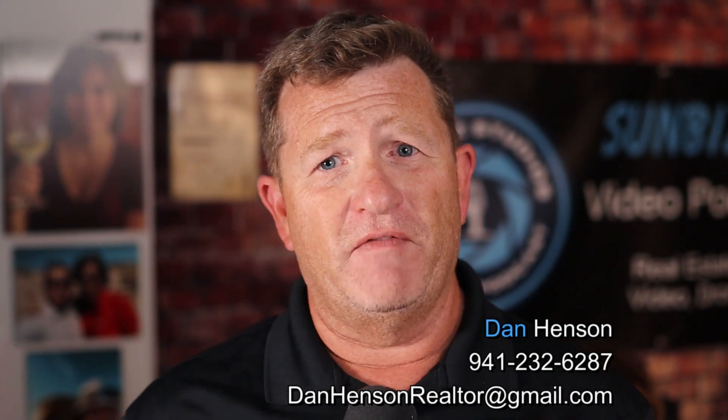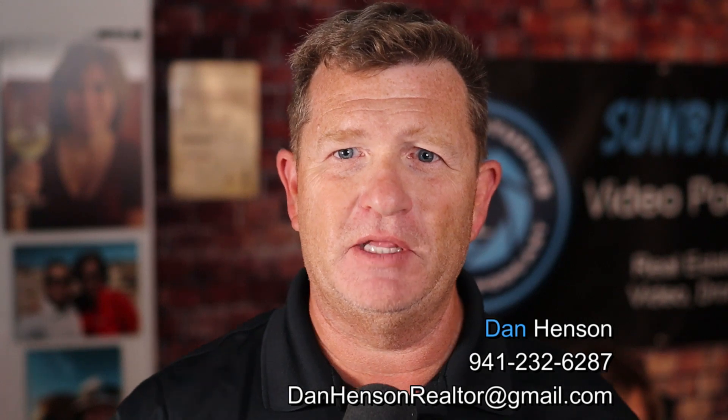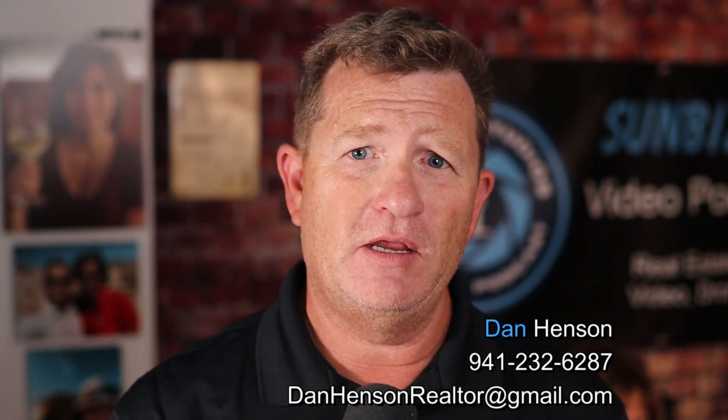Thanks for watching. If I can help you in any way, just give me a call, shoot me a text, or send me an email and I'll be there for you. Have a great day, a wonderful week, and a wonderful year. Thank you so much.